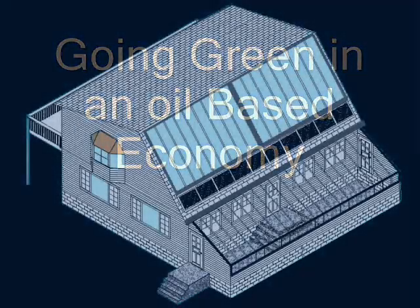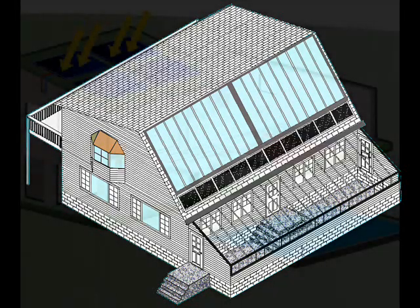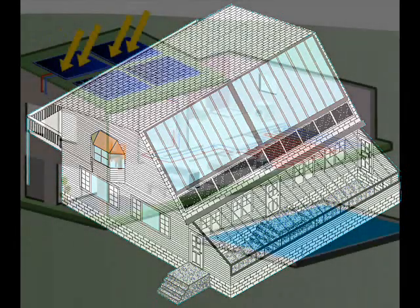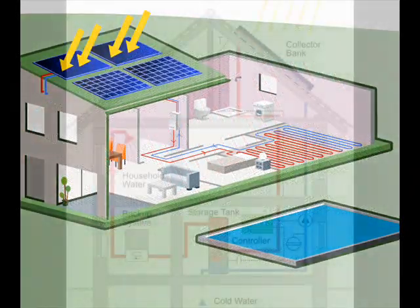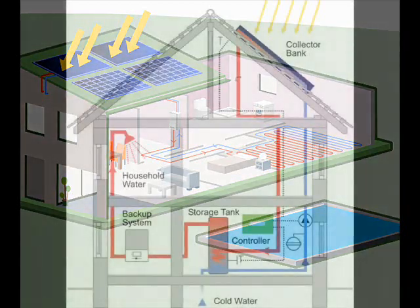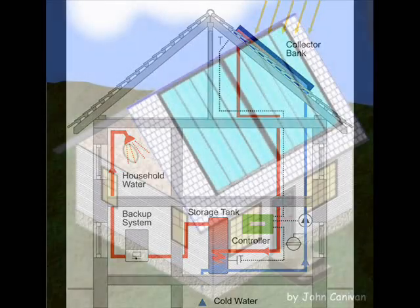An energy independent house is not only possible but also practical in today's world of increasing energy prices. Some people earn a living from their home-based computer, and some people harvest all or most of their energy directly from the sun. Power lines and oil trucks are no longer necessary to keep the wheels of civilization turning, but our addiction to fossil fuel runs deep.